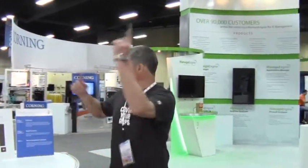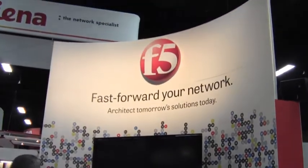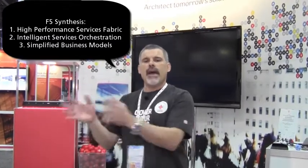Over here is our little theater setup — 'Fast Forward Your Next Network: Architect Tomorrow's Solutions Today.' That's really all about our Synthesis Vision — our vision for software-defined application services. It comprises three parts: a high-performance services fabric, moving away from silos toward a flexible and agile fabric that can distribute apps wherever they need to be, plus management and orchestration to ensure no app is left behind.